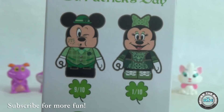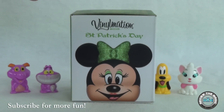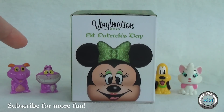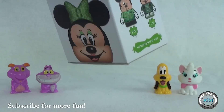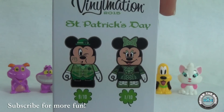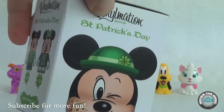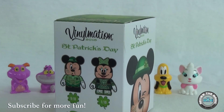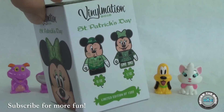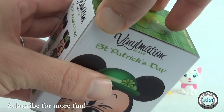I still want Minnie, but Mickey's cool too if we pull him out. We also have an Easter one coming up — we already did a Valentine's Day edition, and it seems like they're putting out all the different holidays this year. They're going along the lines of just using Mickey and Minnie, and I actually like that consistency. Some people want a variety of characters, but I like that it gives you something specific to collect. Let's open it up and see which one we get!